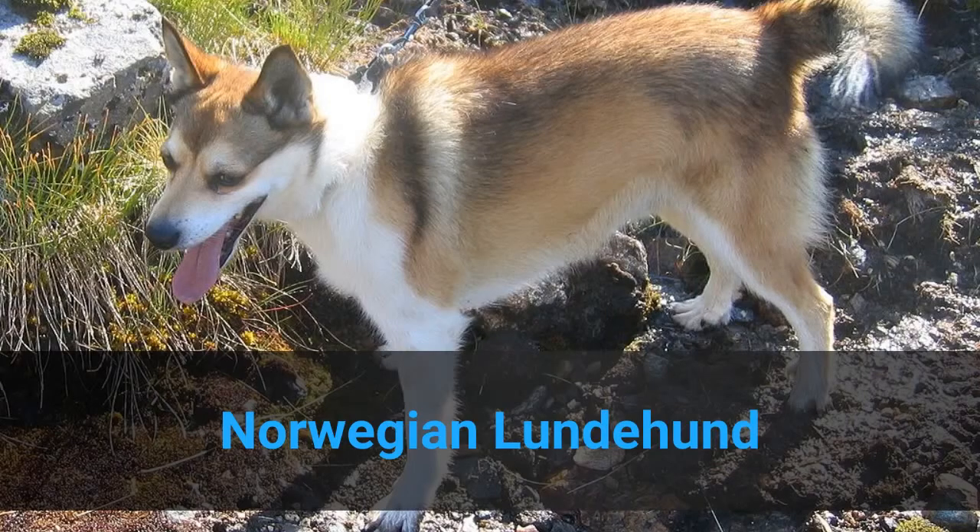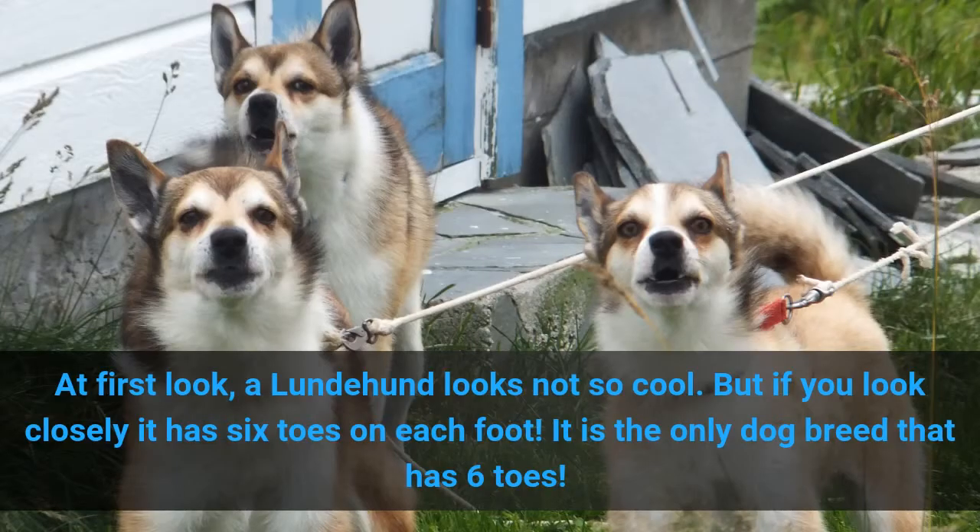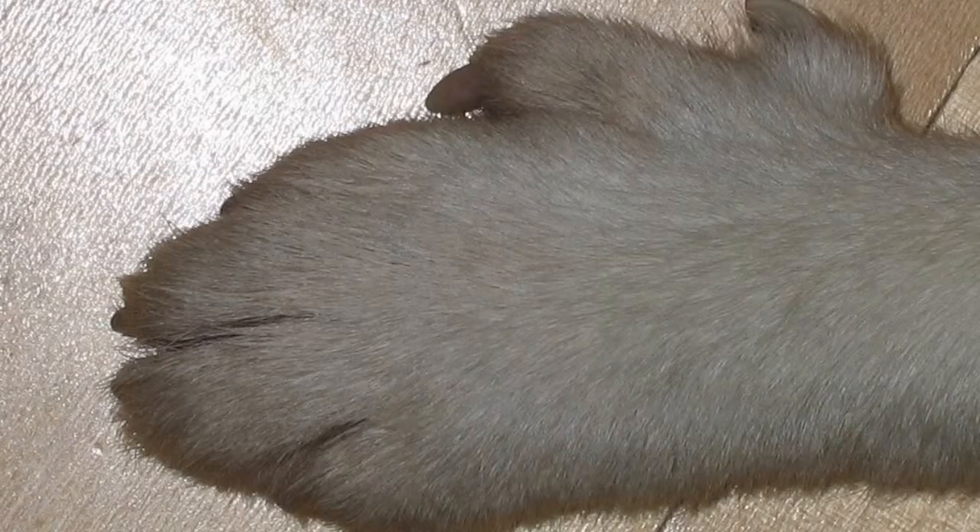7. Norwegian Lundehund. At first look, a Lundehund looks not so cool. But if you look closely, it has six toes on each foot. It is the only dog breed that has six toes.